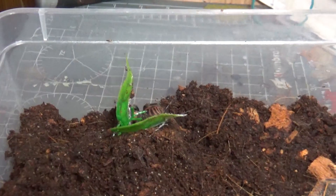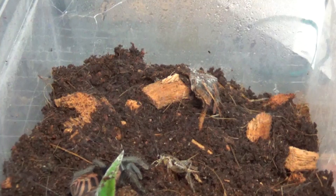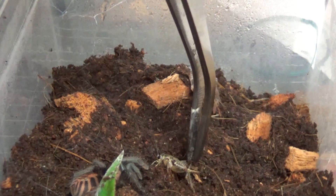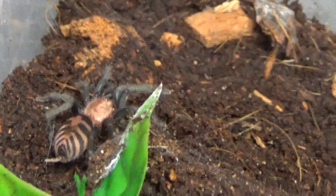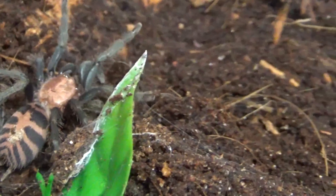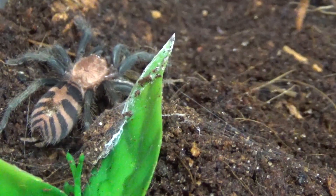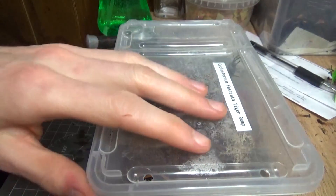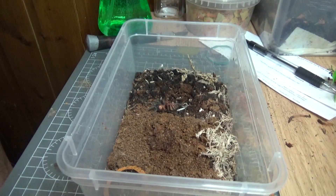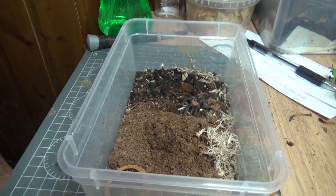Cyclosternum fasciatum — Costa Rican tiger rump. Really fast little spiders, terrestrial. Oh yeah, she went for it. These are really stunning little spiders — look at that colour. And a big prey item for her as well. Cyclosternum fasciatum number two — taken down.